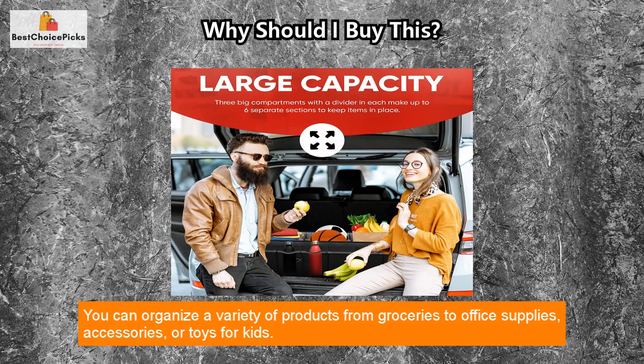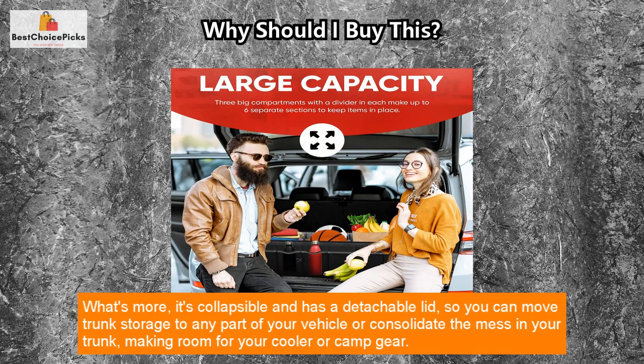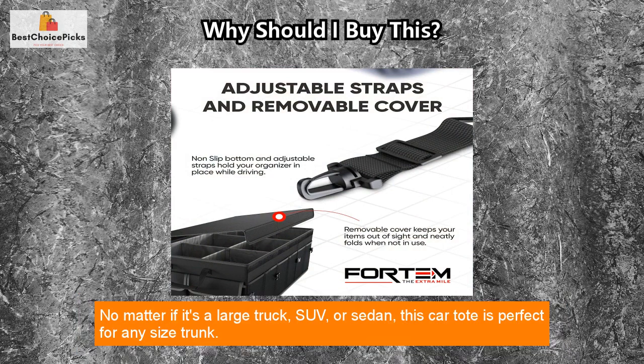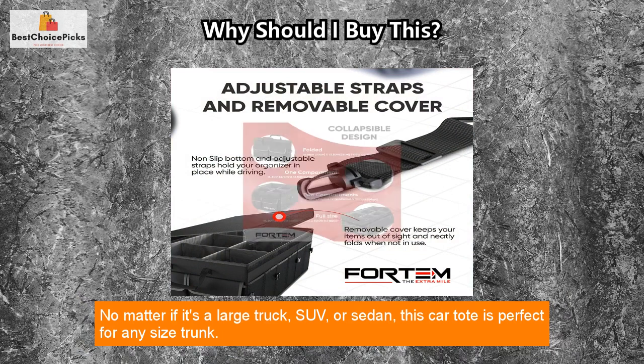You can organize a variety of products from groceries to office supplies, accessories, or toys for kids. What's more, it's collapsible and has a detachable lid, so you can move trunk storage to any part of your vehicle or consolidate the mess in your trunk, making room for your cooler or camp gear.